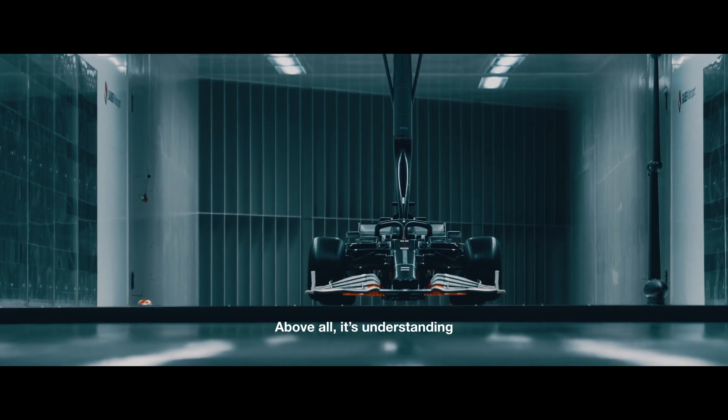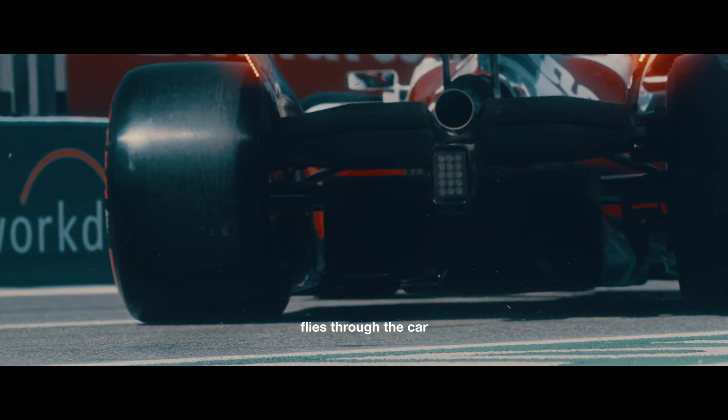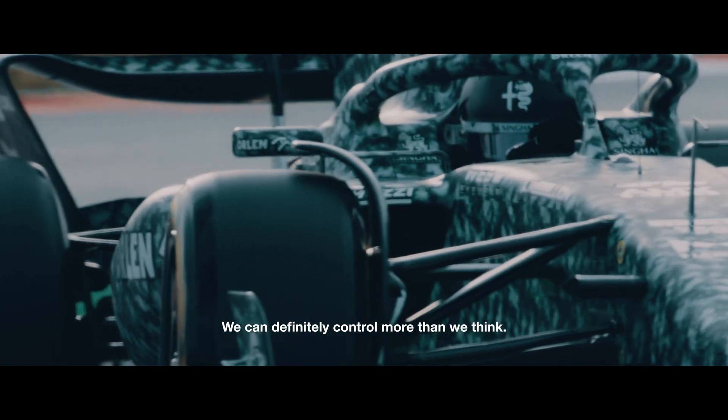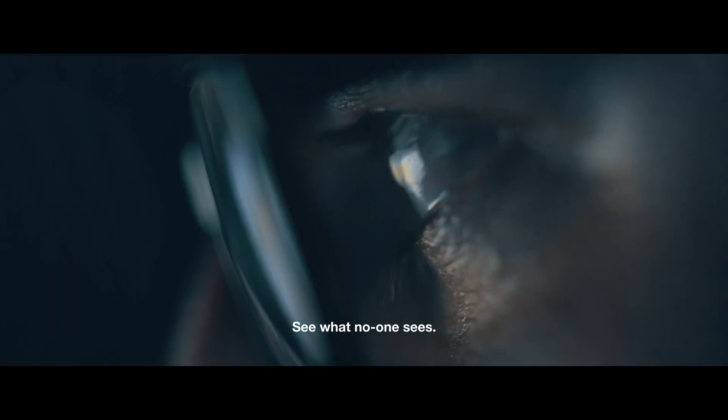Above all, it's understanding how the airflow interacts with the car, flies through the car, pushing it towards the ground to gain lap time. We can definitely control more than we think. And that's our job here — measure the unmeasurable, see what no one sees.